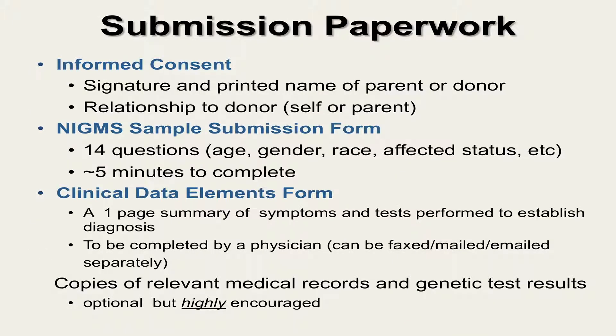Interested sample donors can request a sample collection kit, which will contain the sample collection tubes and required paperwork. Each sample donor must sign an informed consent form. Donors or their healthcare providers must complete 14 questions on the NIGMS sample submission form. This form collects general information like age, gender, affected status, race, ethnicity, and family history. A healthcare provider must complete the clinical data elements form, which captures more detailed information about the symptoms, behaviors, and the testing done to make the diagnosis.